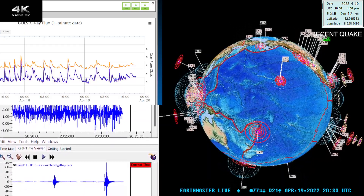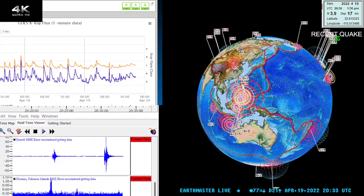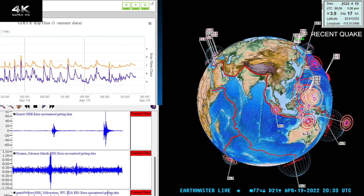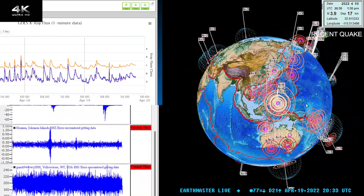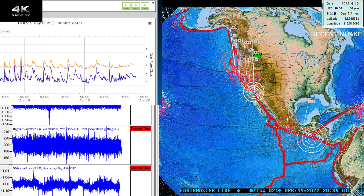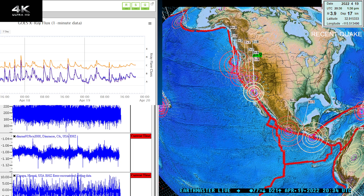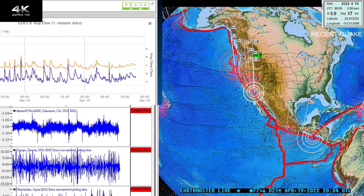Good afternoon. Earth Master here with a quick update video on some activity taking place in the Southern California region right now. Seen a little swarm of threes kick off in the area of the Brawley Seismic Zone there in Southern California. Just had a 3.9, prior to that a 3.6, and also a couple of twos in there as well. This is all taking place just around the Brawley Seismic Zone.